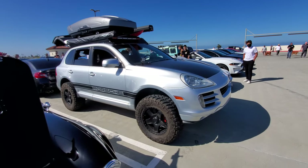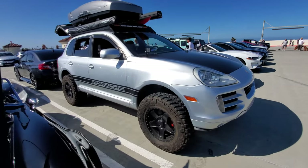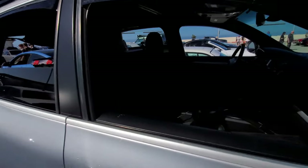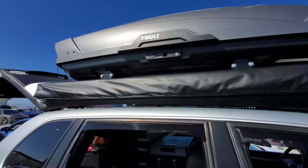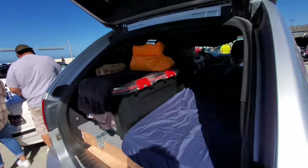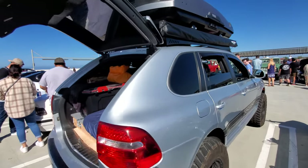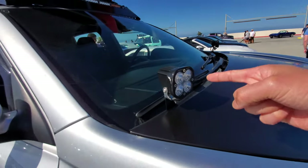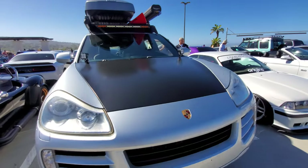This is truly an off-road worthy Cayenne — look at those big off-road wheels. It still has the Porsche luxurious interior, plus a roof rack and off-road lights. He's ready to go on an adventure.